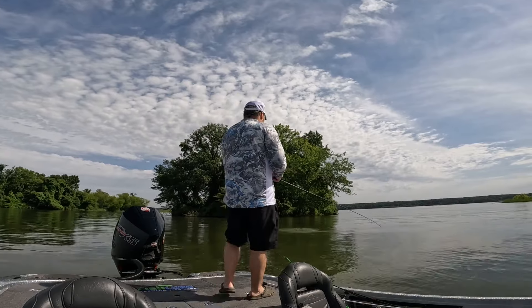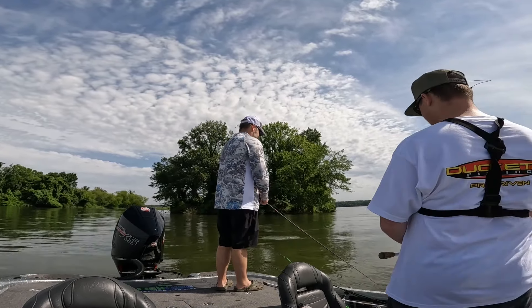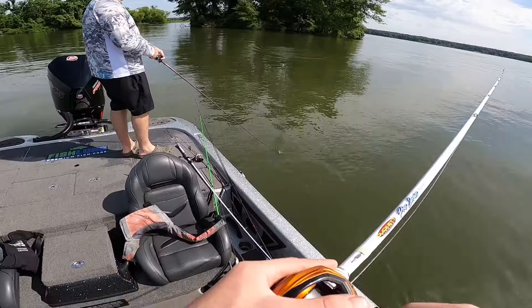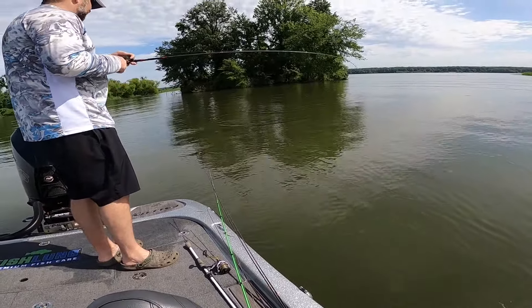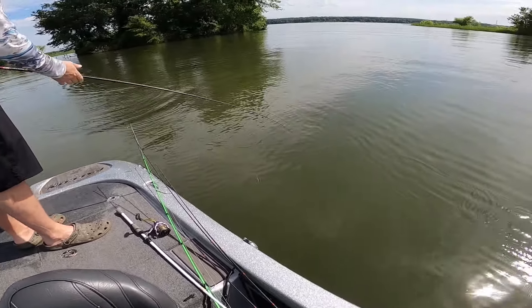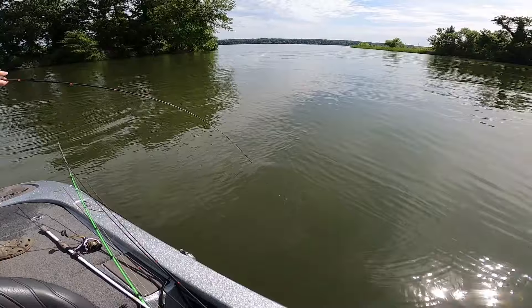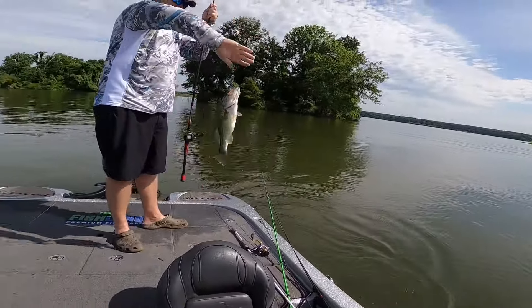That is a decent one — he smoked that thing! Largemouth. It's a good keeper.